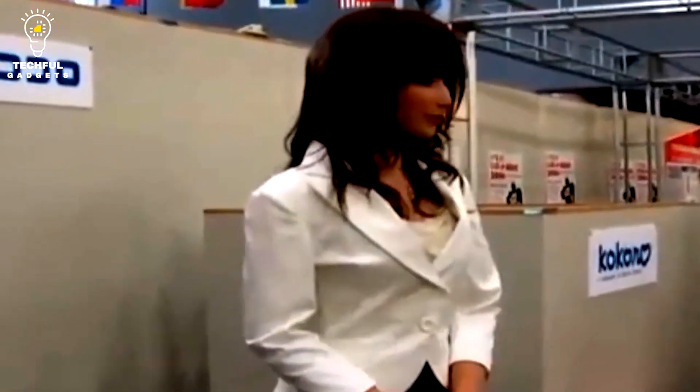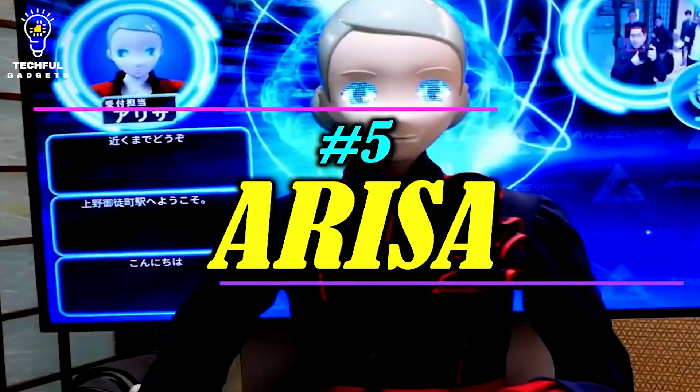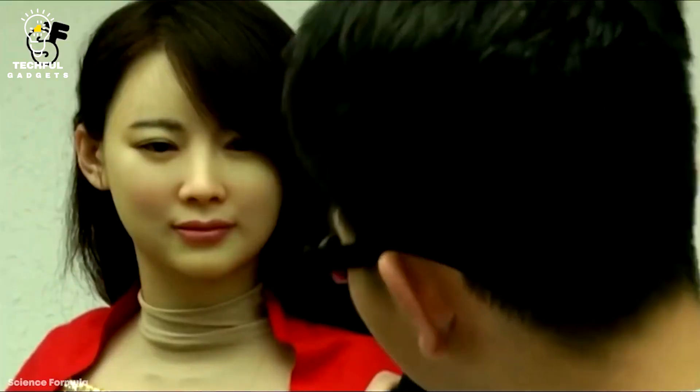Second: Geminoid F. Professor Hiroshi Ishiguro modeled the female robot Geminoid F after a human being. The robot has sensors and cameras that enable it to imitate human facial emotions and movement, making it so lifelike that it can be challenging to distinguish it from a genuine human being. Geminoid F's capacity for facial expression is among its most intriguing characteristics, including more subtle movements like raising an eyebrow or tilting its head. The robot can mimic a variety of facial reactions including grinning, frowning, or winking, enabling it to communicate with people in a manner very close to that of a human.